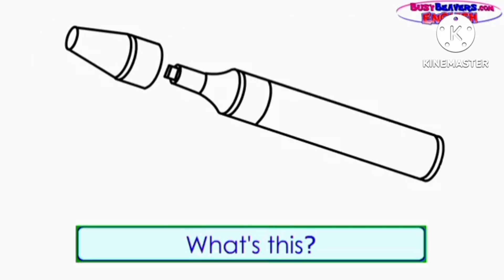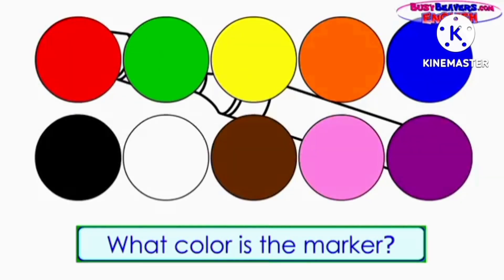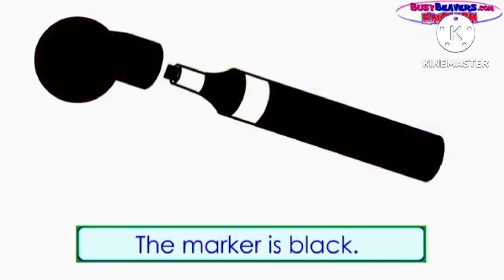What's this? It's a marker. What color is the marker? The marker is black.